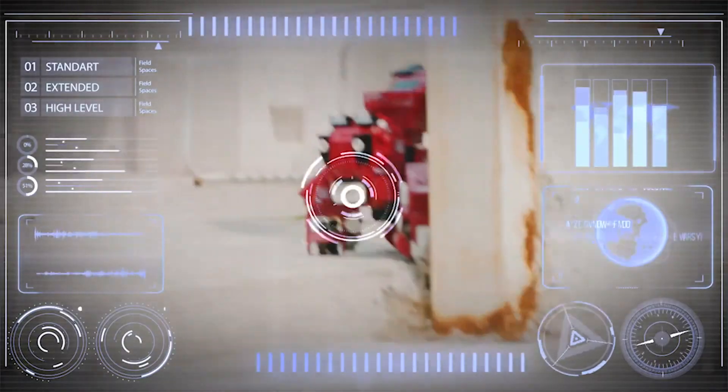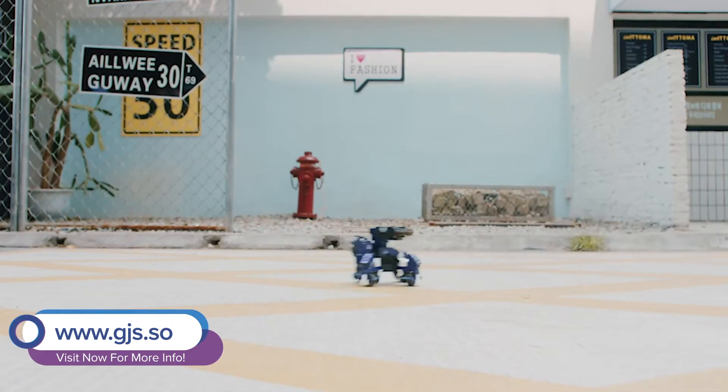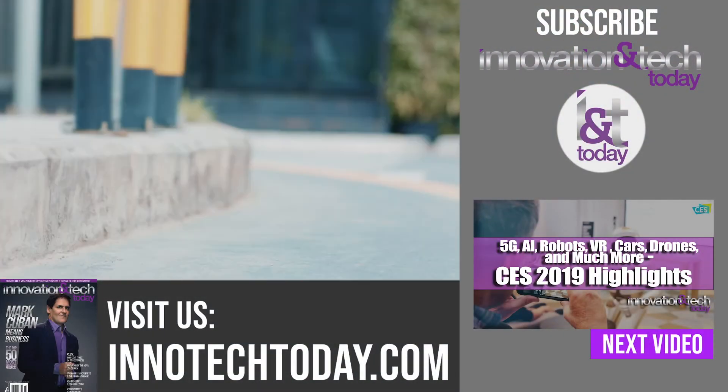Our official website is www.gjs.com. We're available on Amazon and the retail price is $199.99.